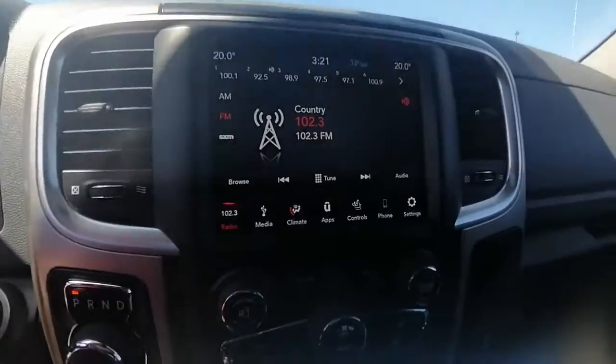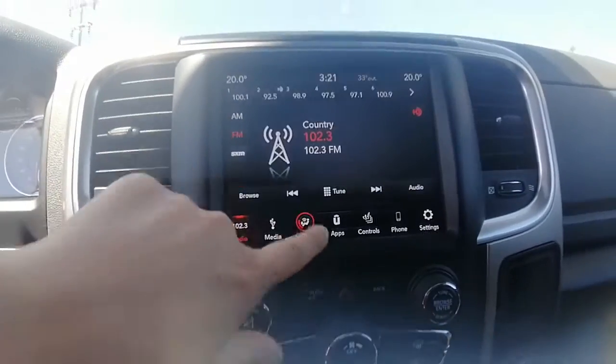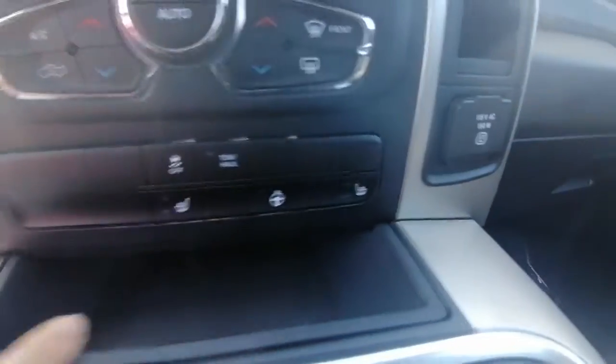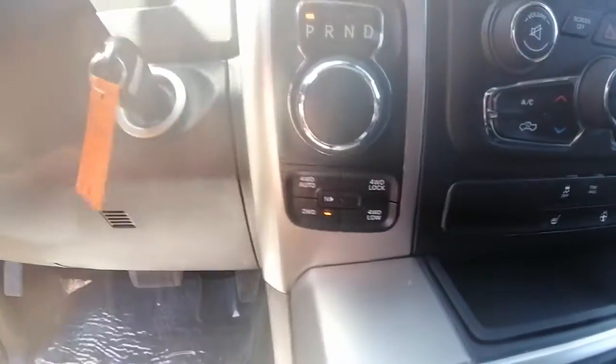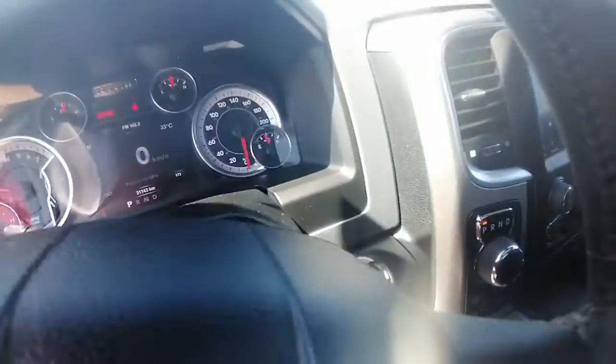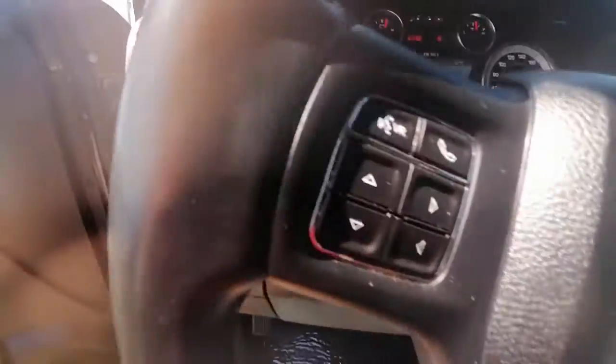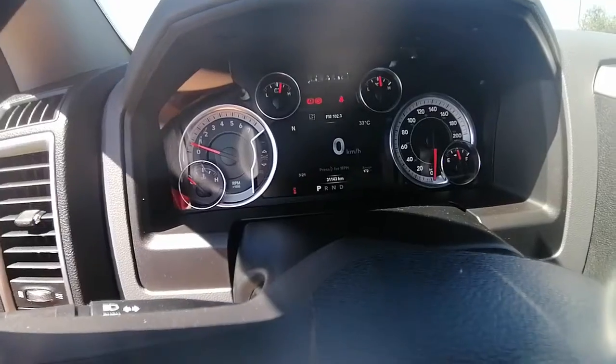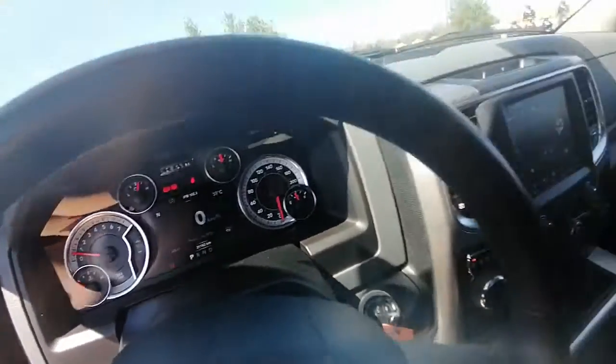We have our touch screen, heated seats, and heated steering wheel. The 4x4 controls are down here, and it does have a remote start on the key fob. Bluetooth and cruise control options are on your steering wheel. We are currently sitting at 31,143 kilometers.